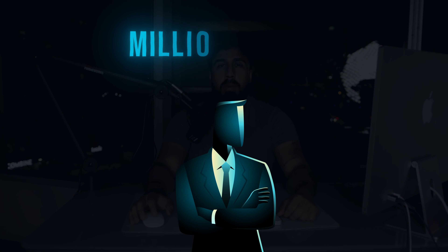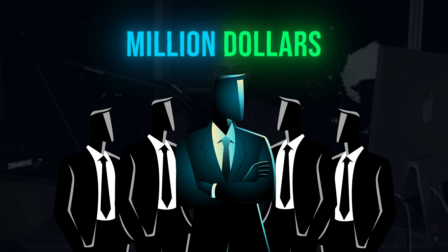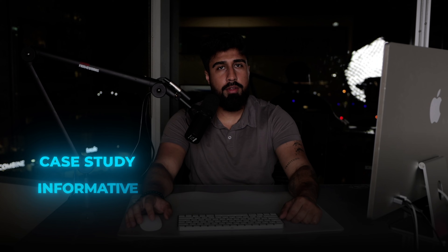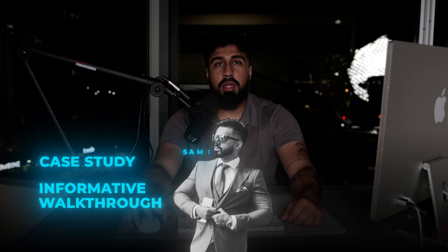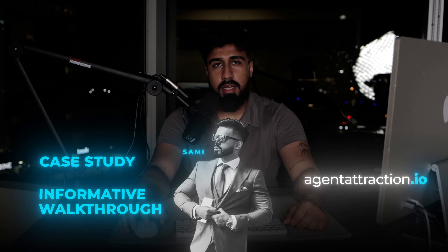How does someone go in and make a million dollars per year and also attract dozens of agents into their downline? Today I'm going to go over a case study and informative walkthrough of how Sammy is using AgentTracker.io to really build his downline and take things to the next level. Let's dive into my screen.